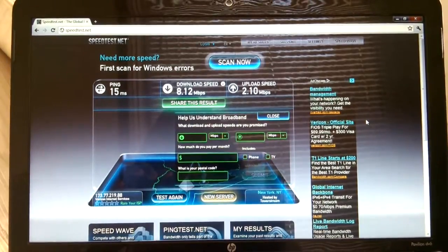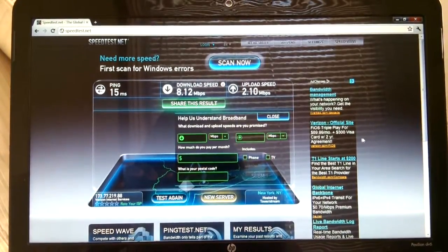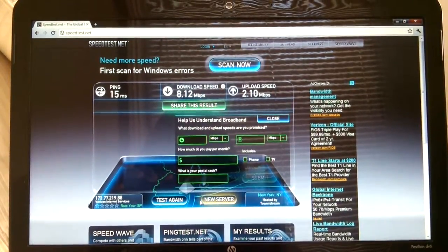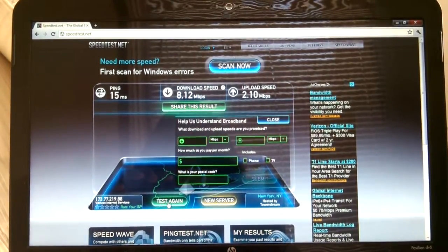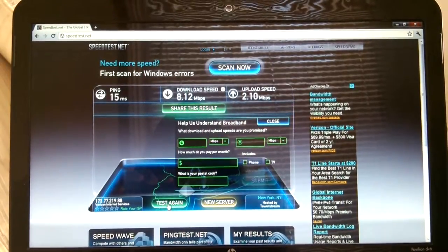I am going to run a speed test on my laptop. Here we go. You can see the last test the download rate was 8 megs and the upload rate was 2 megs.